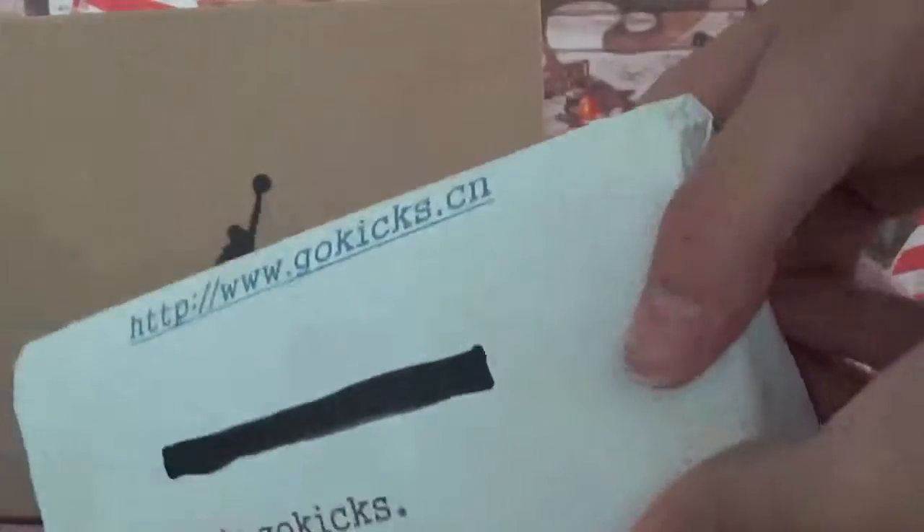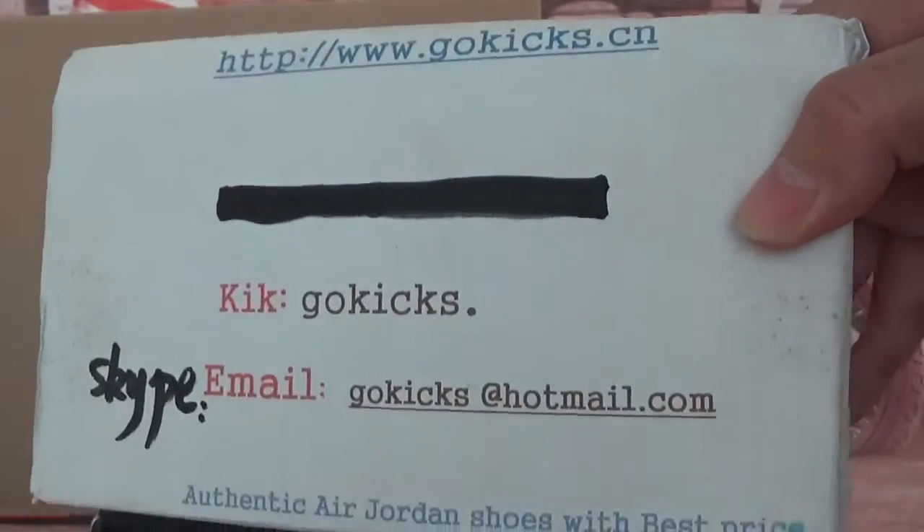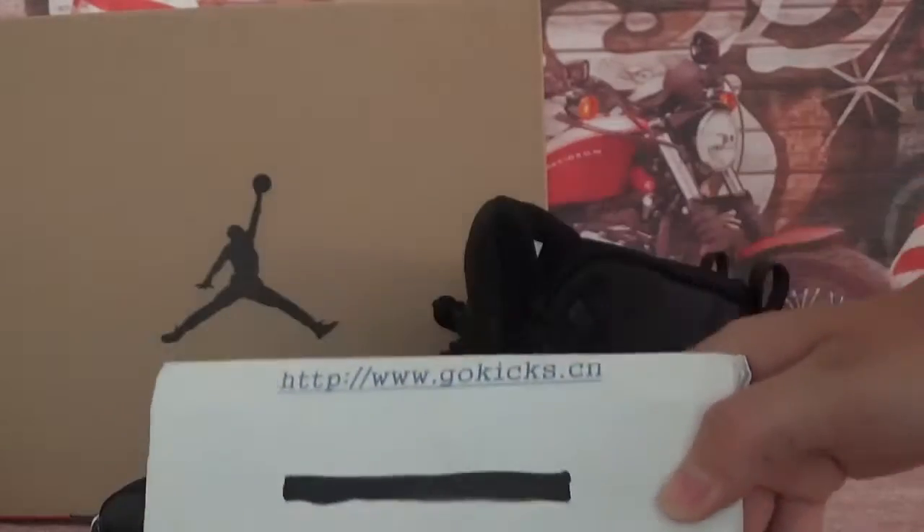So if you are interested in these shoes, please go to order on our website www.gokicks.cn. Any questions, please contact me. Thank you for your time, see you next video.